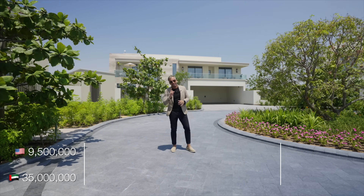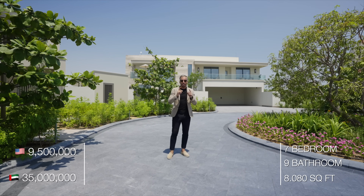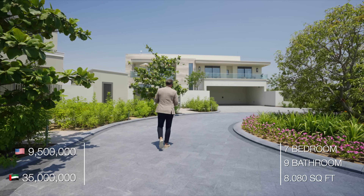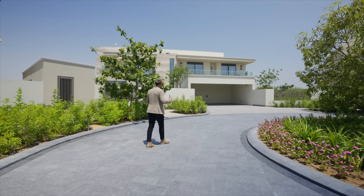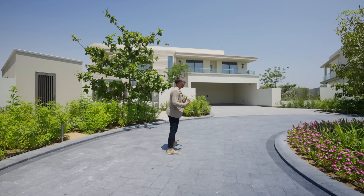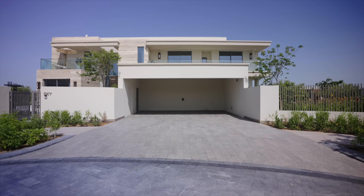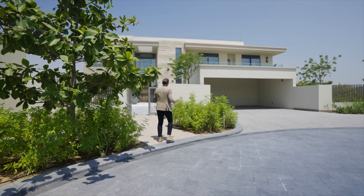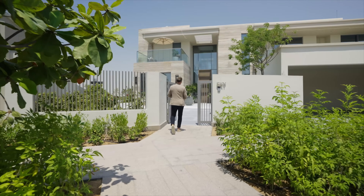This is a 7-bedroom, 9-bathroom villa on an 8,080 square foot plot. What's great about doing a tour like this is that I actually feel like I'm taking you guys and showing you around my own home — I wish it was. As we come up, we've got the garage on the right-hand side. It's absolutely huge — space for three cars. You can see the name on the exterior: Sky Villa.